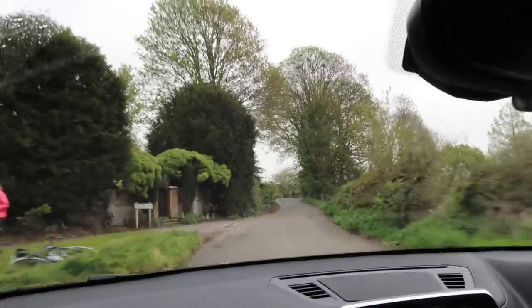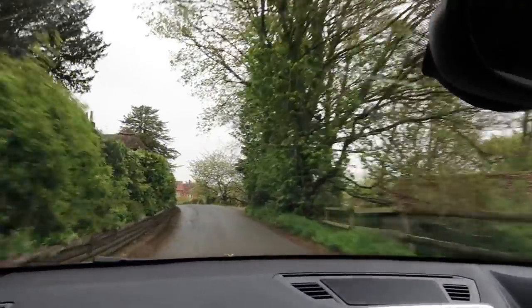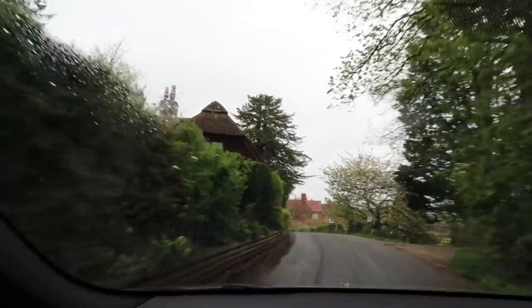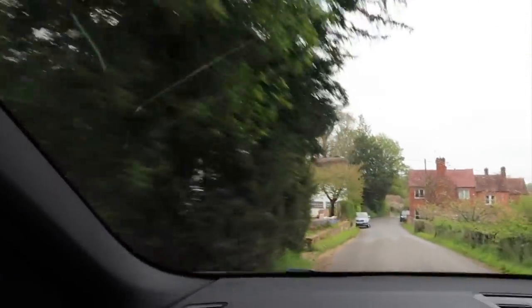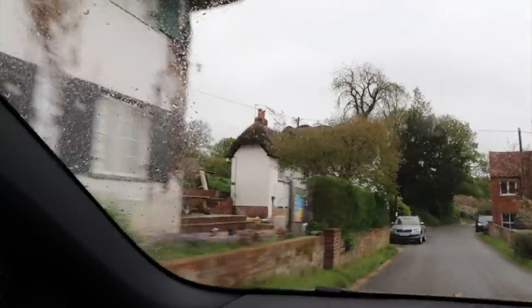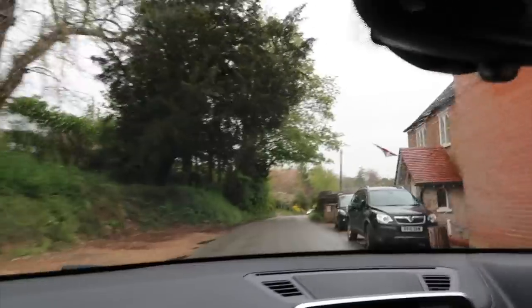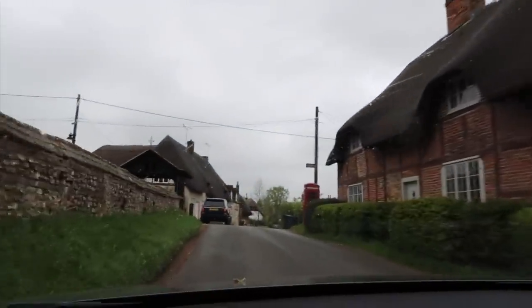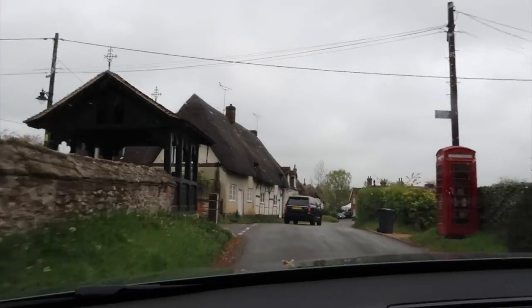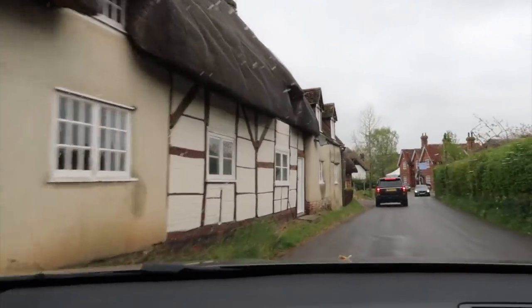The villages are so beautiful around here — they've got loads of little thatched cottages. Look! Oh my goodness — beams and thatching, they're everywhere. Thatch cottage after thatch cottage, so gorgeous, so cute, so quaint.